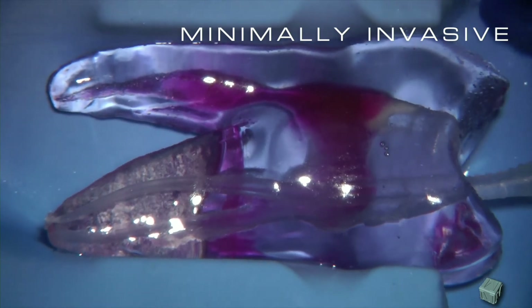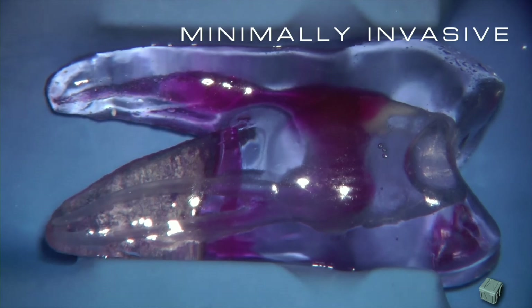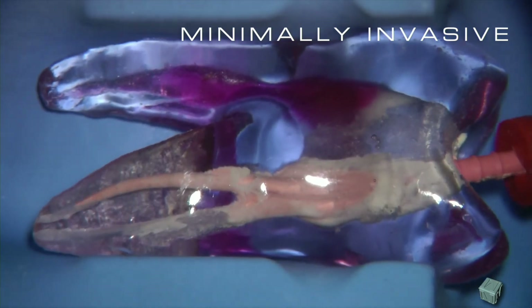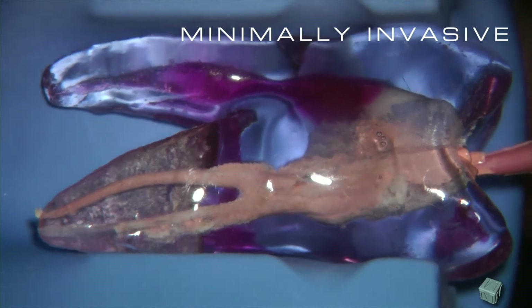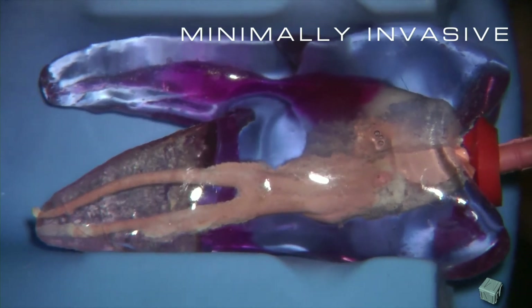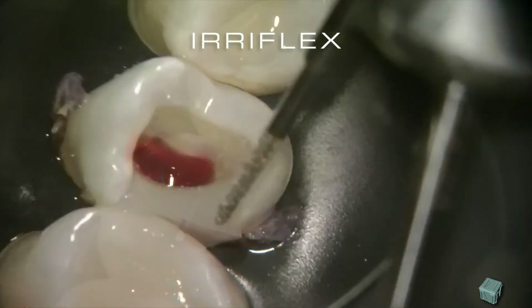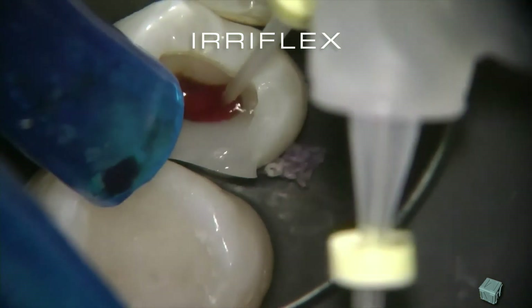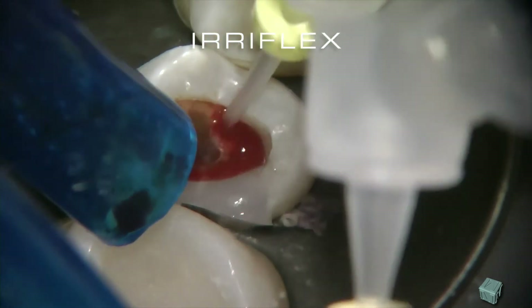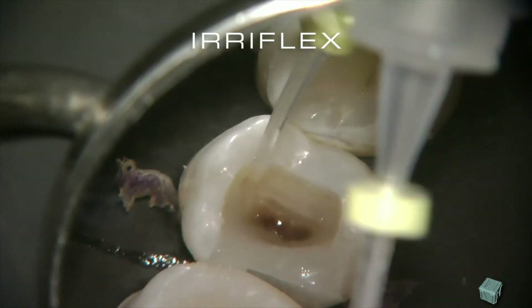Using the eReflex needle will result in ideal cleaning, even in a conservative preparation of this kind. All other operations will be much easier, from drying to fitting the system for obturation, to finally ending up in a three-dimensional fulfilling of the residual space. The eReflex is a game-changer in terms of simplicity, in terms of control, in terms of the security of having the best irrigation possible in the apical third.